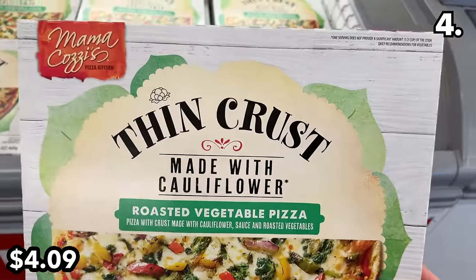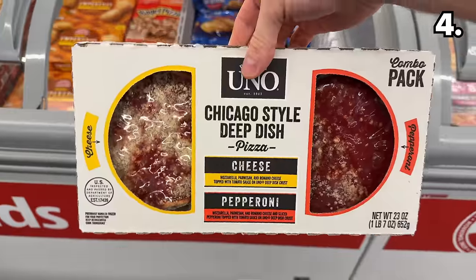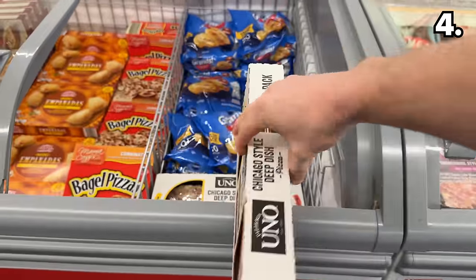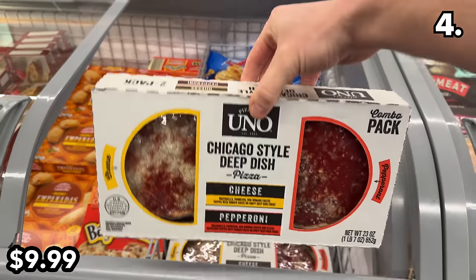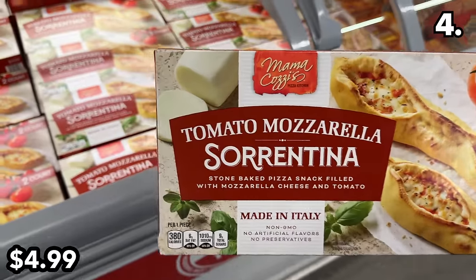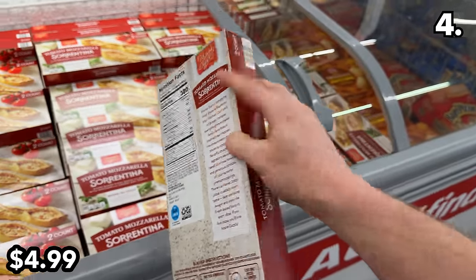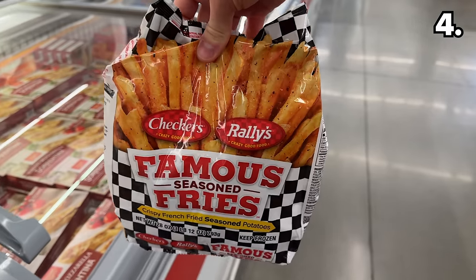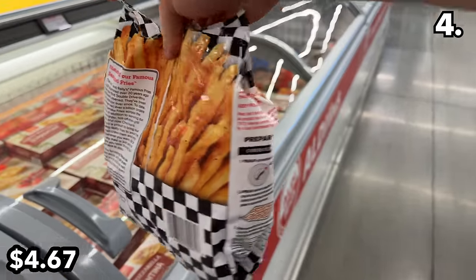Sticking with healthier food, cauliflower crust vegetable pizza is $4.09. For something more authentic, a six-inch Chicago deep dish pizza duo pack at $10 includes a mini cheese or pepperoni pizza on their respective sides of the box. This tomato mozzarella sorrentina at $5 bridges the gap between stuffed garlic bread and a pizza pocket — a nice appetizer if you're hosting, and kid friendly.